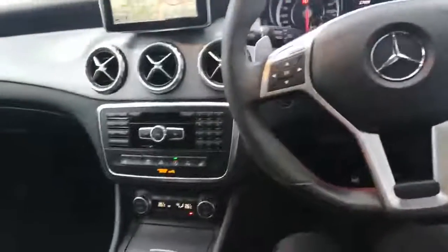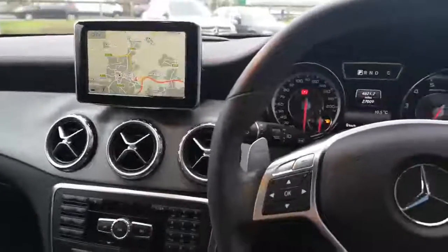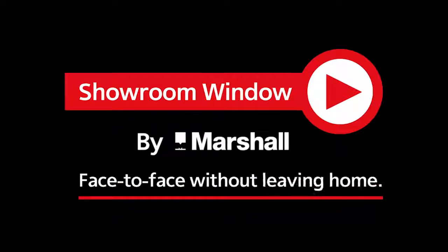If you'd like to know any more about this car and any finance offers that we can do for you on this vehicle, please give me a call. My name is Angela. The telephone number is 01254 506666. I look forward to hearing from you. Thanks for watching. Showroom Window by Marshall — your personal video presentation service.